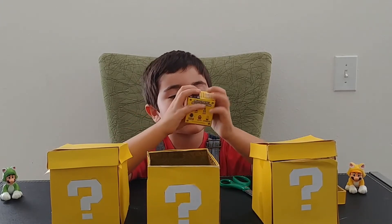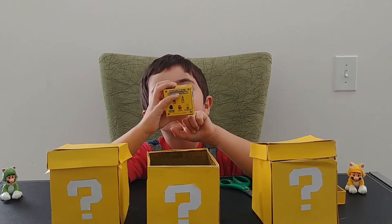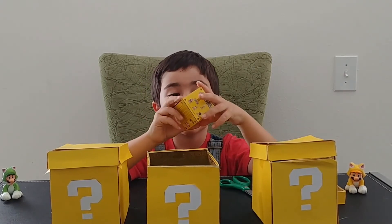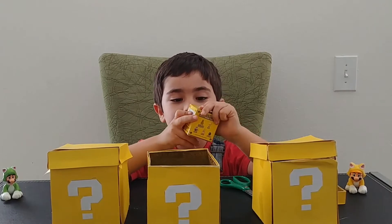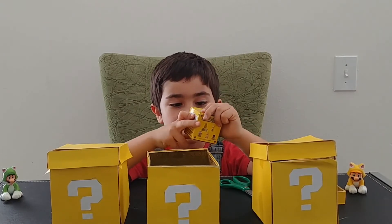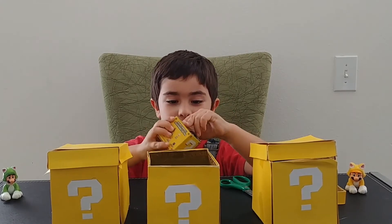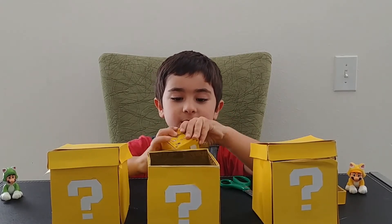So we can get Nabbit, we can get Bom Bom, we can get Toad, we can get Boy and Moro, we can get Luigi, we can get Yoshi, we can get Bullet Bill, we can get Goomba. We only have the Koopa Troopa, so let's see what's inside this one.